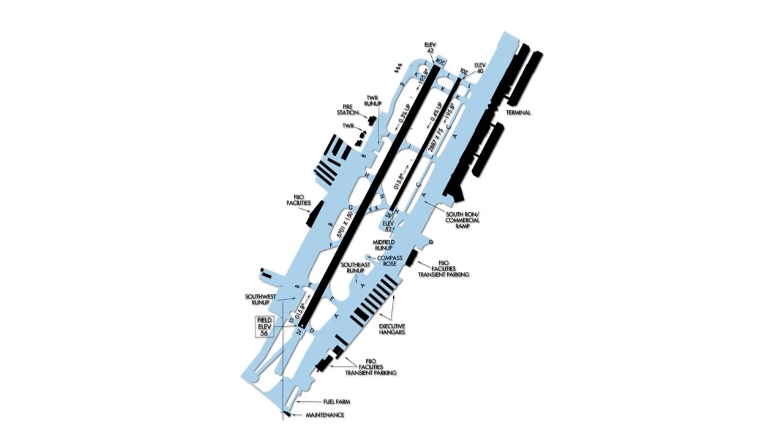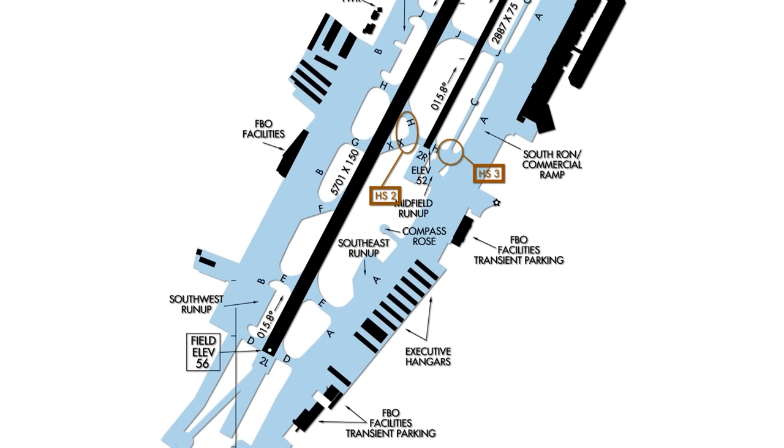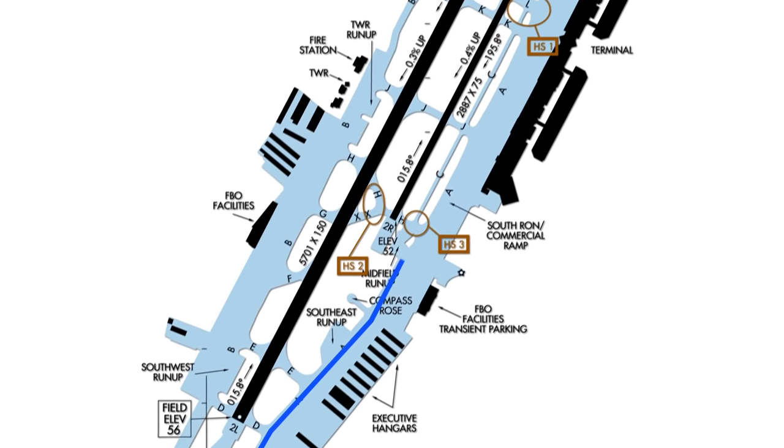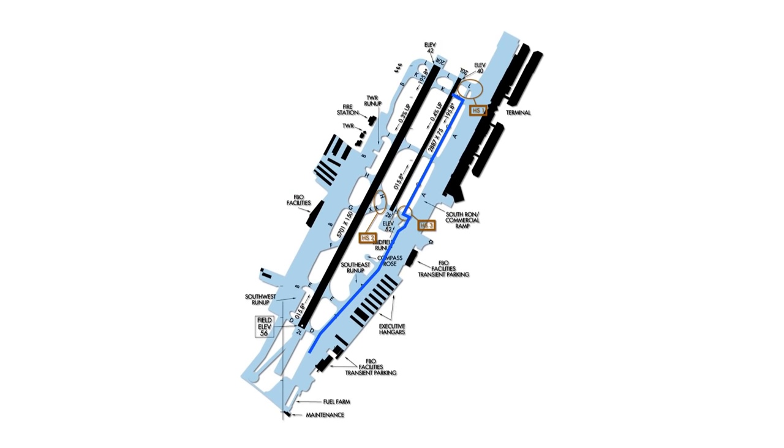Airfield familiarization is a key factor in the reduction of runway incursions. The John Wayne Airport diagram identifies high-risk areas as published hotspots, which emphasizes the importance, even for locally based pilots, of reviewing and actively using a current airport diagram for the taxi portion of your flight.